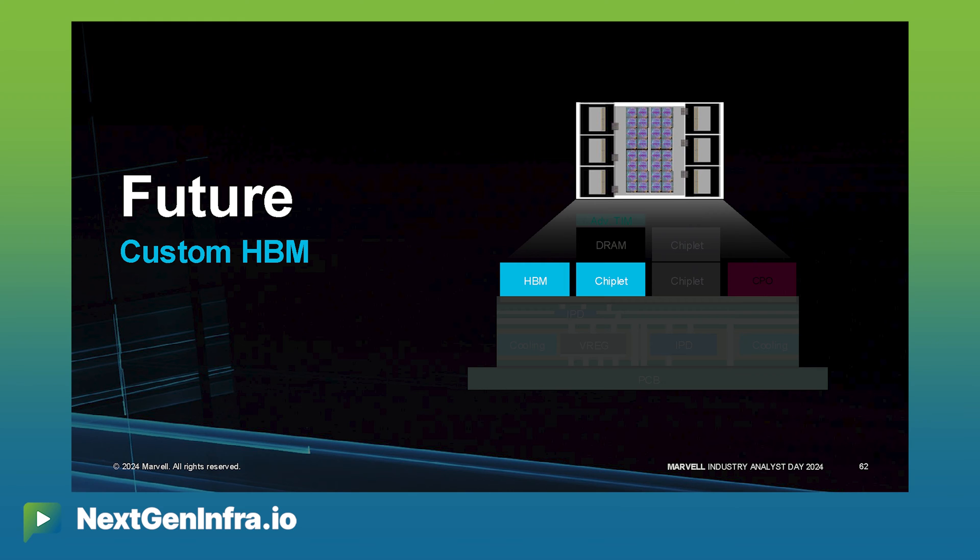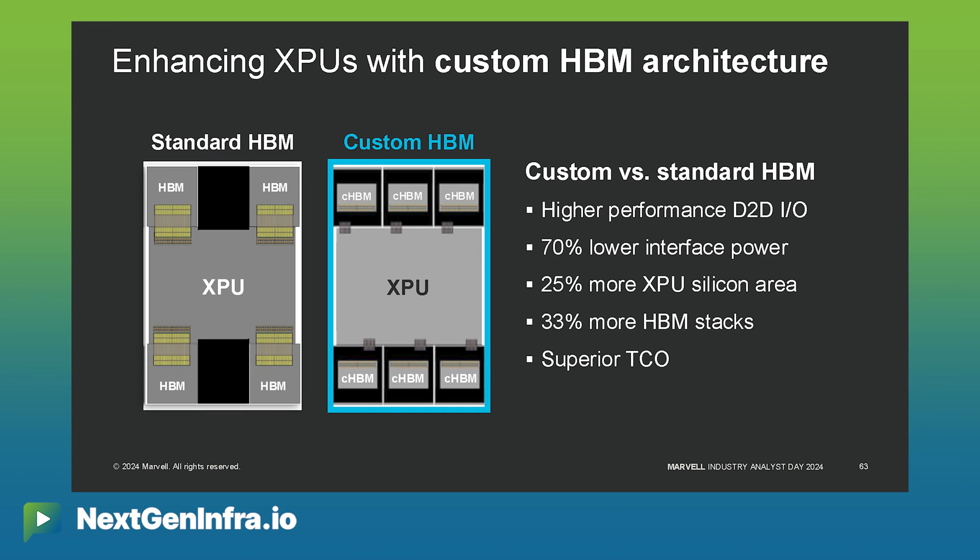Customizing the HBMs will enable lower power, better performance, more memory, and better TCO for our customers, and this is why there's huge demand for custom HBM.